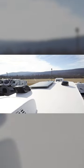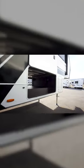Outside, you have a solar panel on the roof, as well as a huge pass-through storage compartment towards the front, where you'll also find your Nautilus water system.